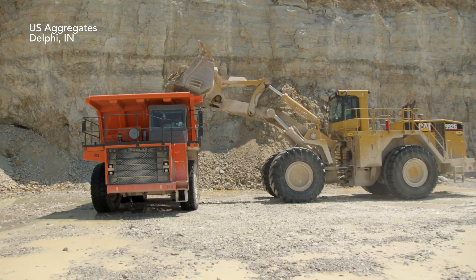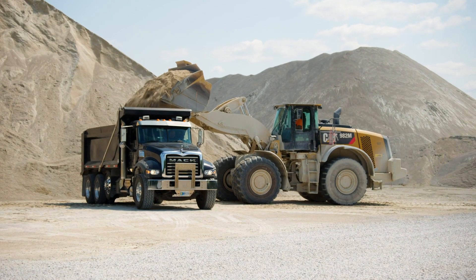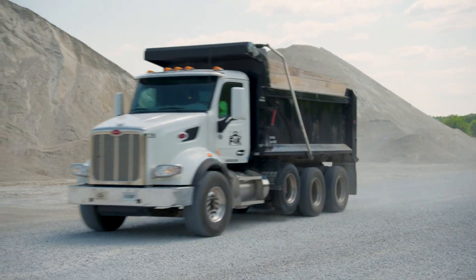Before the sun even comes up, the trucks start lining up, trying to get all of the order of 8s, the 11s, the 12s — all the different sized aggregates — and then keep the trucks in sequence and just trying to keep up with them all day long.